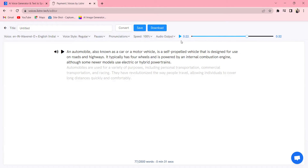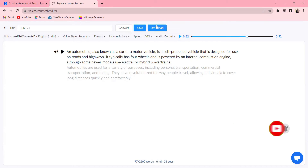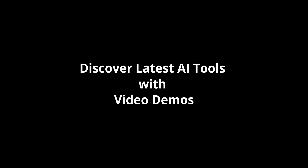So, whether you are creating YouTube videos, podcasts, or any other kind of content that requires narration, Listener is the perfect solution for this. And once your voiceover is generated, you can download it with just one click. So, what are you waiting for? Try Listener today and take your content to the next level. Discover the latest AI tools with video demos — visit AIDemos.com.